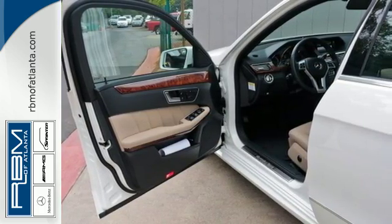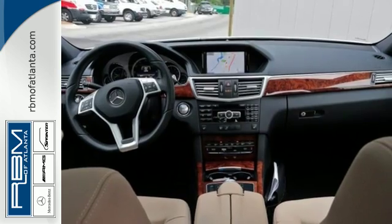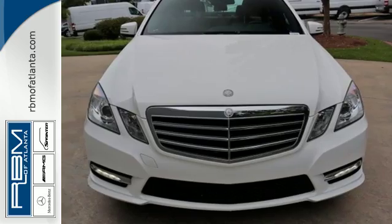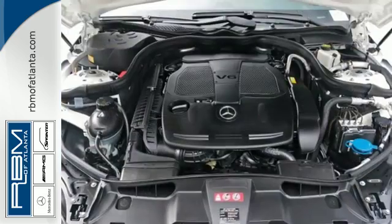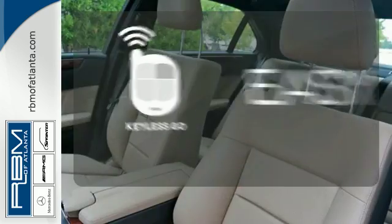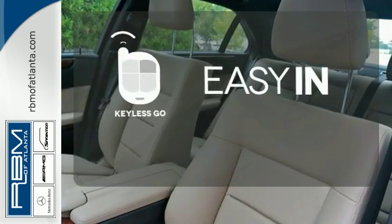You'll get style inside and out with genuine wood trim, a leather steering wheel and shift knob and alloy wheels. And with dual exhaust and multiple airbags, you can see attention was paid to every detail. Stop searching for your car keys in your purse or pockets with Keyless Go.